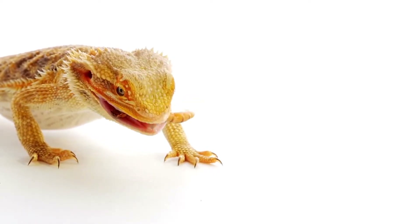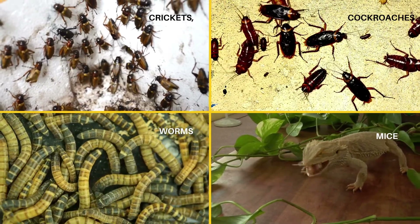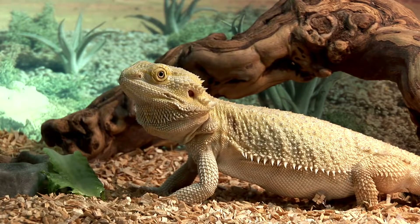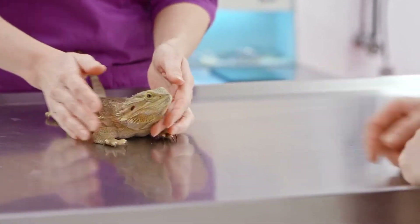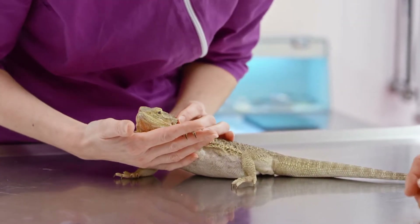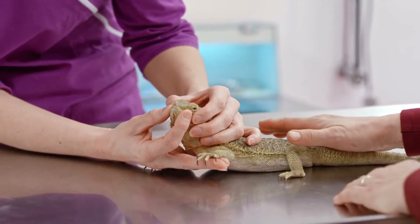In the wild, bearded dragons mainly eat animals, which make up about 75% of their diet and can include crickets, cockroaches, worms, and even small creatures such as mice. Greens, vegetables, and fruit make up the other 20 to 25% of their diet. If you have a bearded dragon as a pet, its diet should replicate what it would eat in the wild and should include meat, vegetables, fruits, and greens.